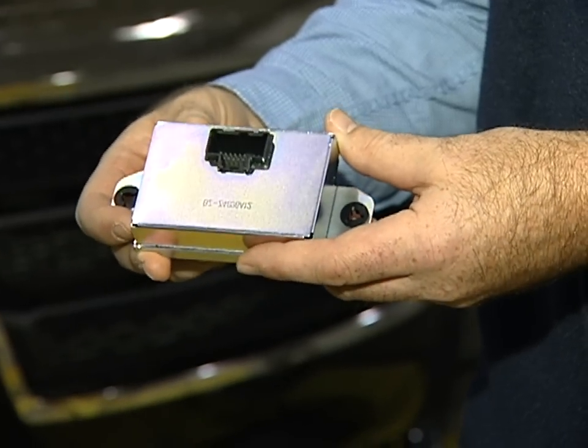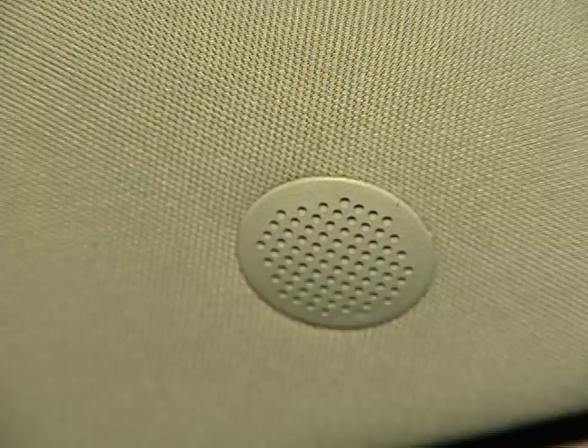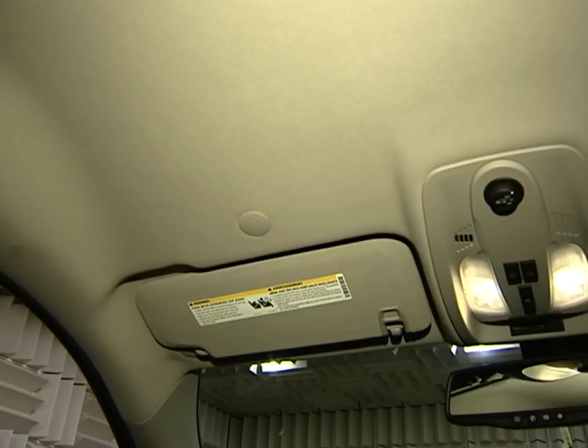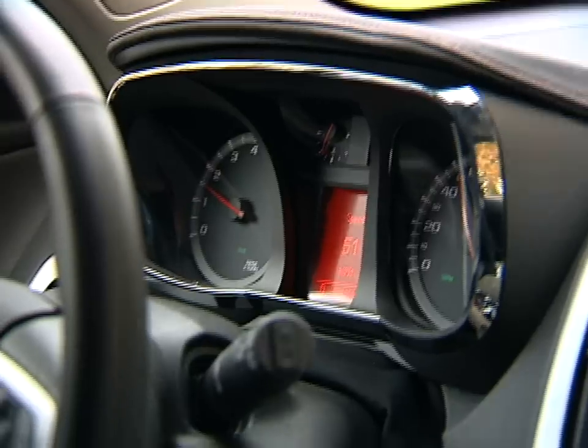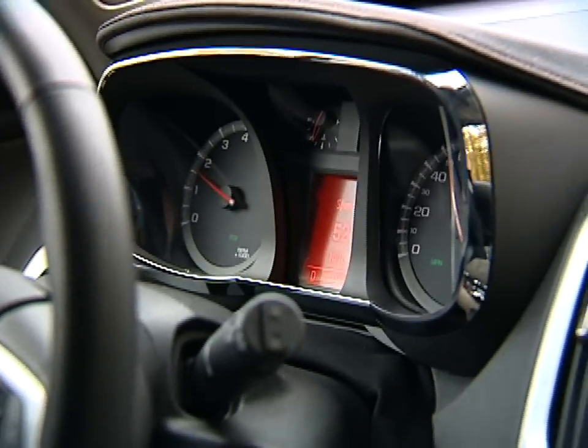This is the active noise cancellation module — this is the brains of the operation. The target frequency is calculated, and then from the microphone data, the system sends out through the front door speakers and the rear subwoofer a sound wave that cancels out the noise at that frequency.